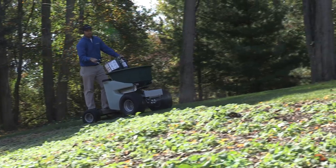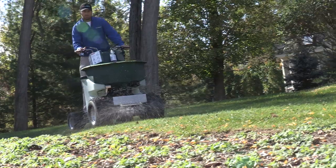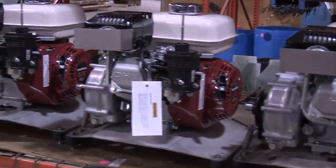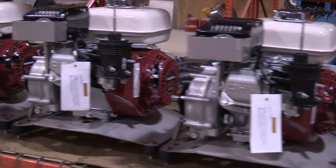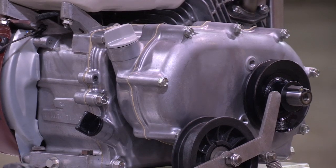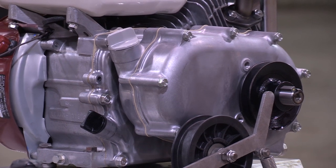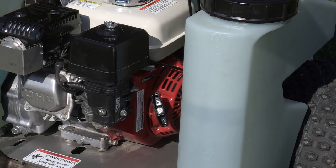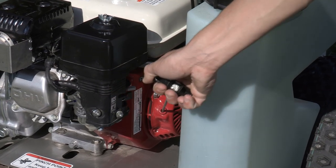The Triumph's powertrain is simply awesome. It starts with arguably the best engine in the world — a Honda 5.5 horsepower horizontal shaft for premium performance year in, year out. It features Honda's built-in one-half reduction gearbox and wet clutch, providing smooth and reliable power to the transmission. It also has an easy and reliable recoil starting mechanism.